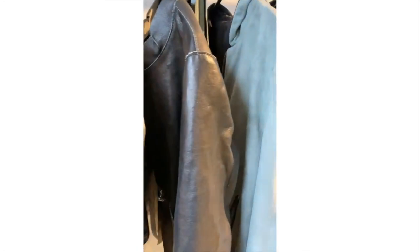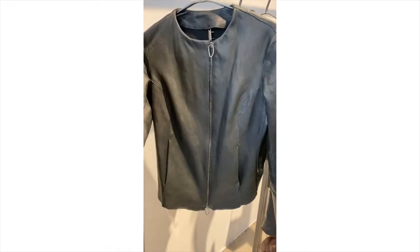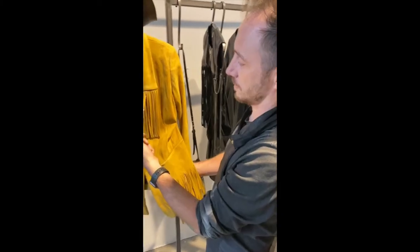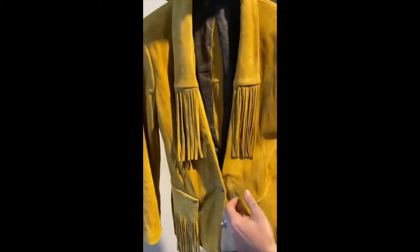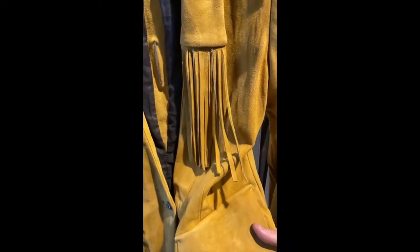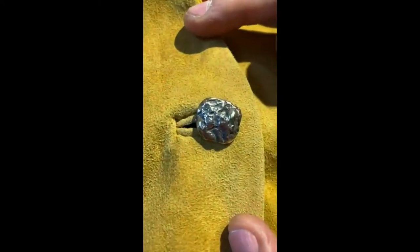Do you make jackets? Yes. Can we see? This is a suede gamoche. And is there silver? Look at this. Is that silver? Fringe — leather fringe and silver. The button? Yes, the button is also silver. That's a beautiful detail.